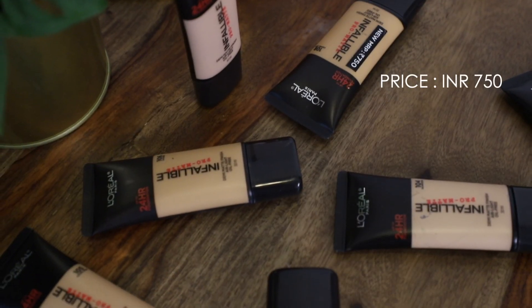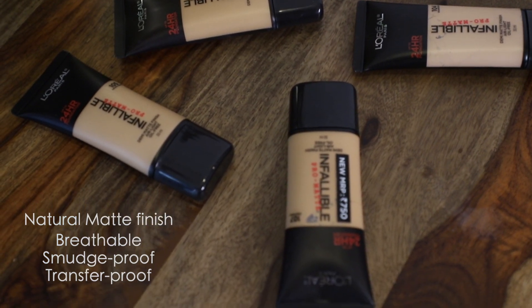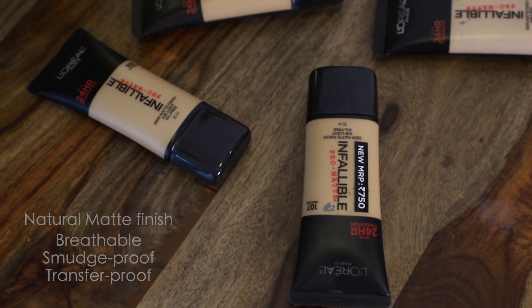The thing I love about this is that in humidity and heat, this doesn't melt off my face — it stays on really well. This promises 24 hours of wear; I haven't actually worn it for 24 hours at a stretch, but I have worn it all day and up to 15–16 hours. It stays really well without smudging or transferring.